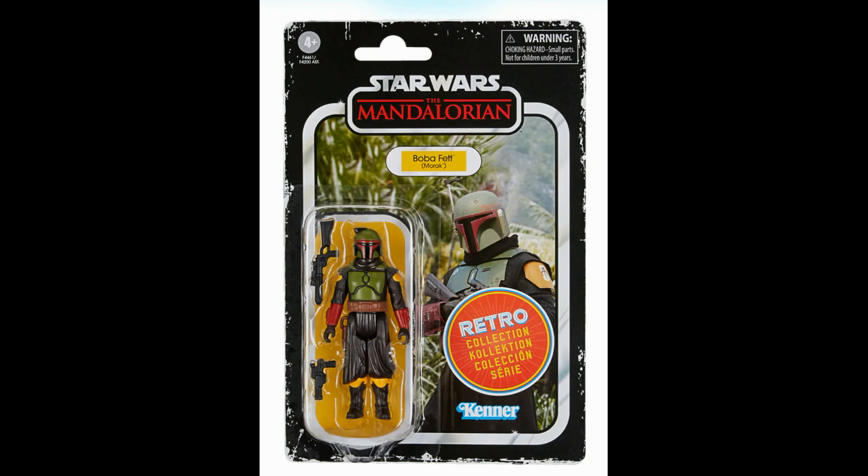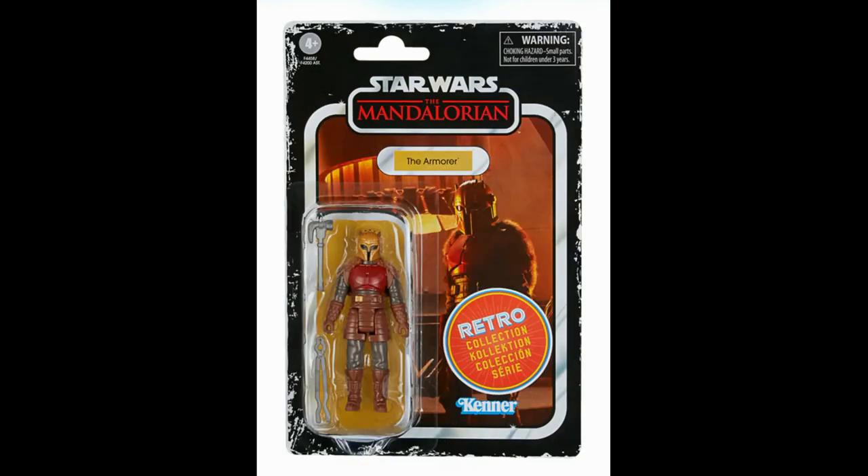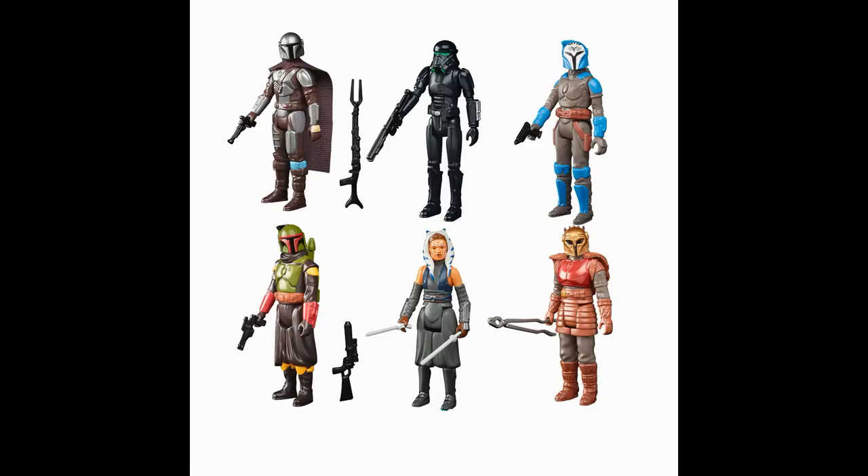Last but not least, we have the Armorer. We've already seen her card with her Vintage Collection release, and the figure here looks stunning — really cool. Nice warm colors: gold helmet, red chest armor, browns and grays that flow through from the card art showing her raging furnace. She comes with a hammer and her welding tongs. Just another cool figure added to the retro collection.